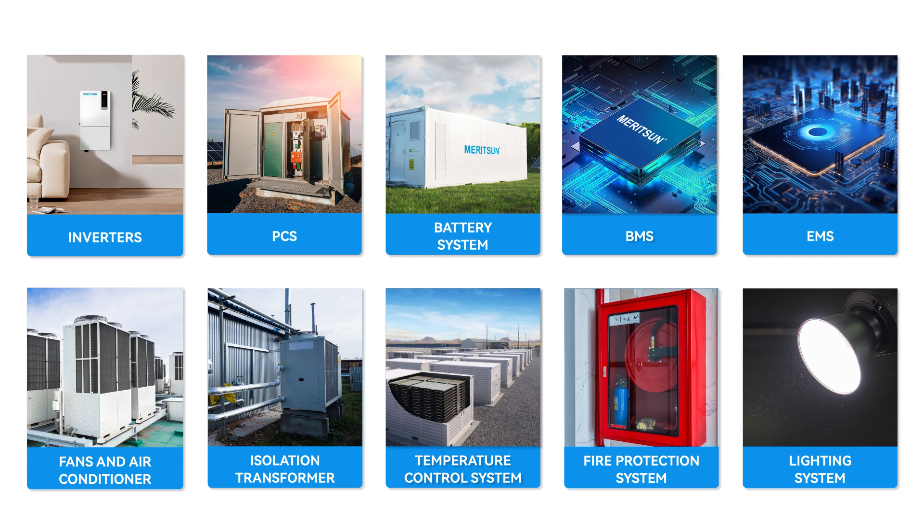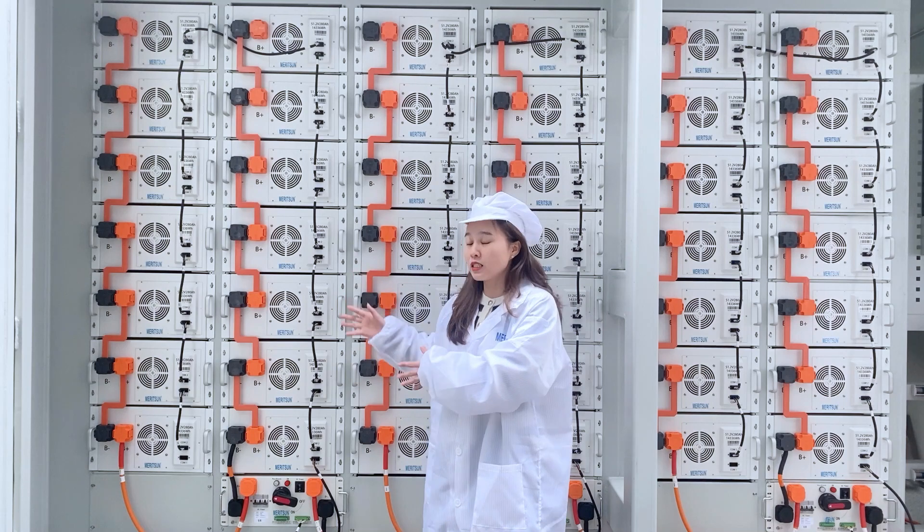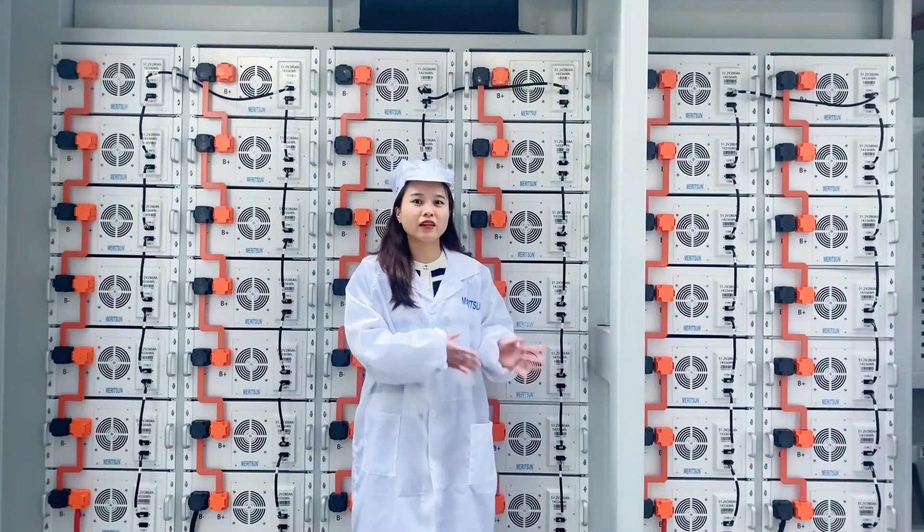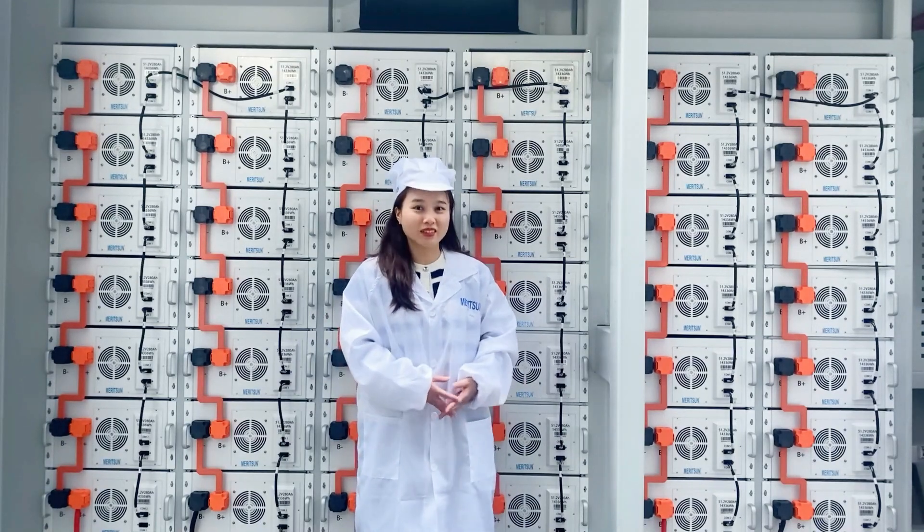It is quite simple to install, maintain and use, effectively reducing the reliance on traditional grid power sources, supplying green and free energy for appliances and devices. Next, our engineer will make a detailed introduction of this system to you.